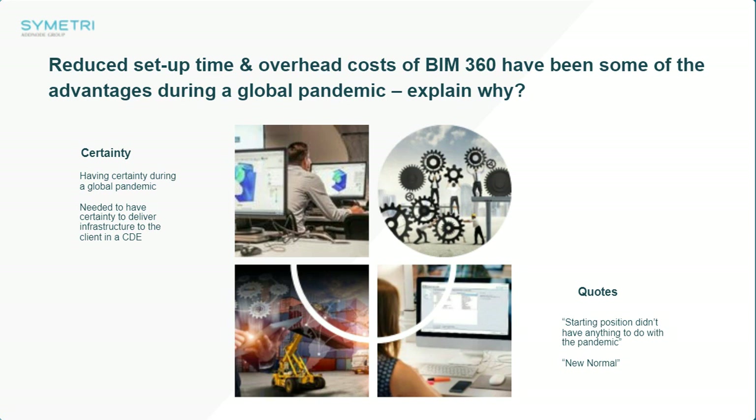Taking us to the next point: certainty. We've spoken about risks within a risky time — what kind of certainty is there in setting up a company during a global pandemic? What gave you the certainty to say this is the platform, this is the route? I think what gave us the certainty to move on was the ability to have a platform and a tool that we knew from the start would definitely help us deliver the project.